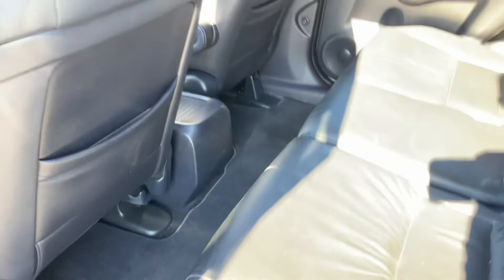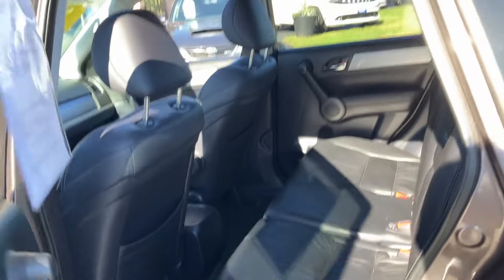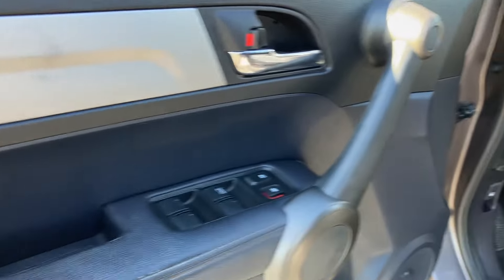Here's another nice feature Honda has — it's got the flat floor in the back. What that does is allow the middle passenger to sit comfortably and not have to raise their knees for long periods of time.